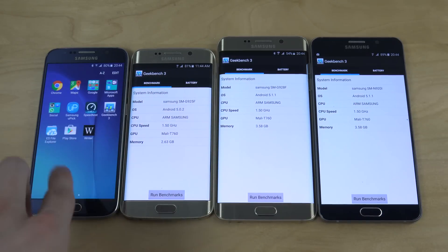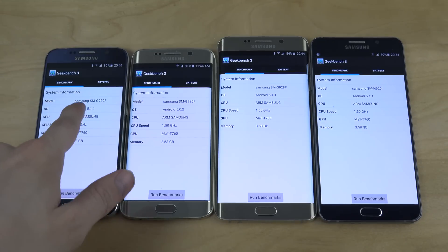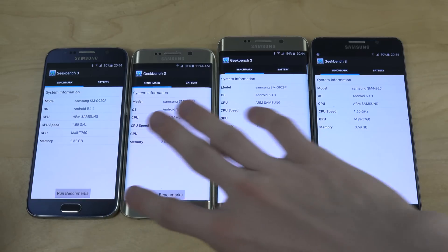They're probably going to be pretty similar because they're all high-end, but it'll still be fun. Sometimes it's hard to update and find the power software. Let's just run this and see if there is any difference.